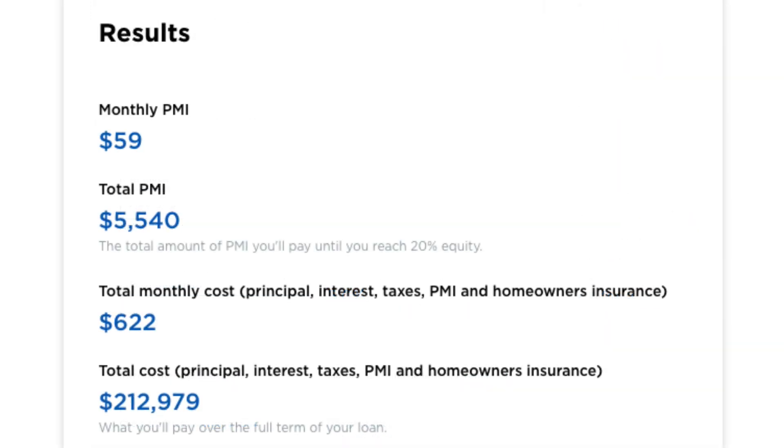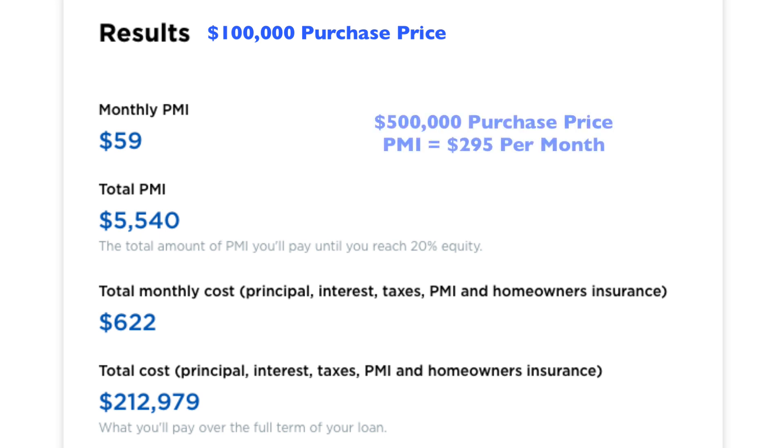The extra monthly expense is $59 added to your payment each month if you were purchasing a $100,000 home. Of course, if you were purchasing a $500,000 home, that cost would be multiplied by 5 and be approximately $300 per month. Needless to say, there's no reason to pay that extra $5,540, or any amount per se, because the sole beneficiary of PMI is the lender, not you.